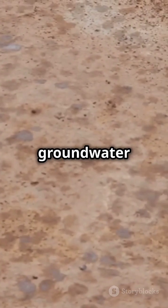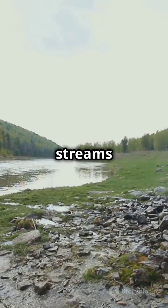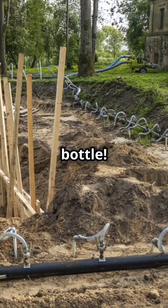Then, we have groundwater recharge. This is when water from rain, lakes, or streams seeps into the ground to refill those aquifers. It's like topping off your water bottle.